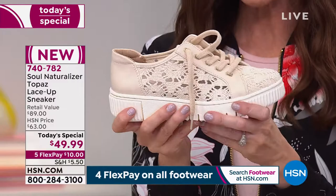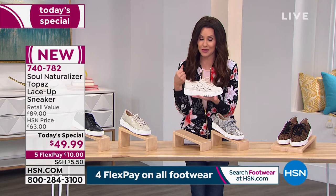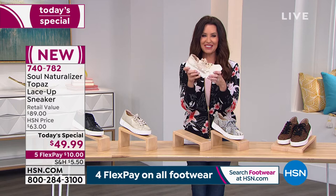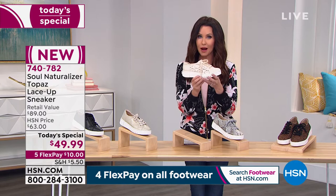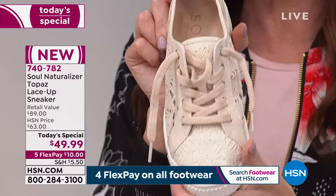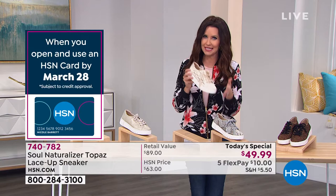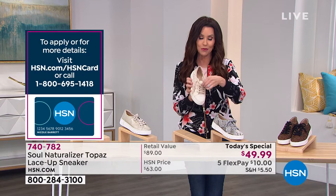HSN has a partnership with Naturalizer and we bought up all of the crochet Topaz lace-up sneaker inventory, so this is not only the best value but probably the only place you'll find the crochet sneaker. Nobody has them at $49.99. Size-wise, we've got 5.5 through 12 with half sizes up through 9, then whole sizes 9 through 12, in medium and wide widths.